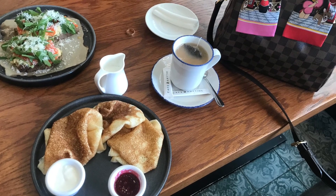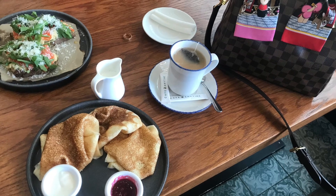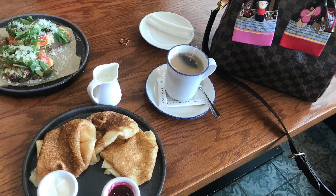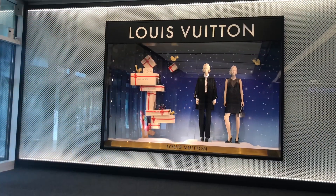Hey everyone, today we met with my friend Acell. Do you see that ring on the table? It's from Damiani and it's her husband's anniversary gift to Acell. I'm so happy for them.